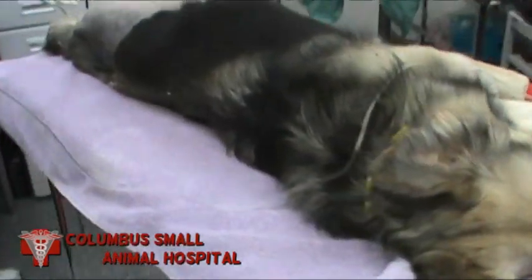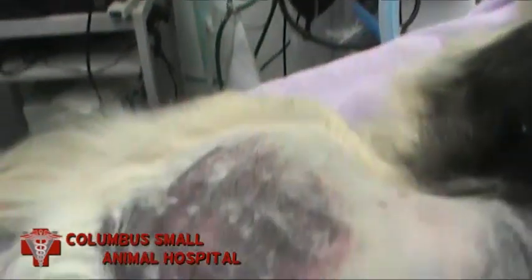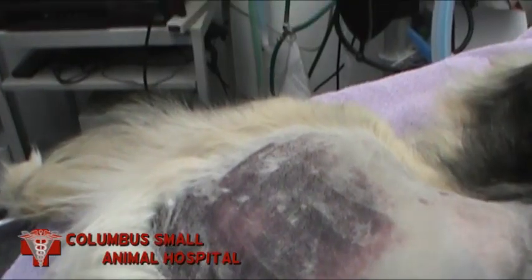This is Sophie, a three-year-old spayed female German Shepherd cross, who's been in an accident with a vehicle. And you can see the amount of bruising here on her left hip.